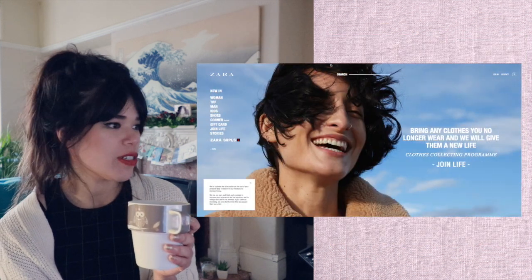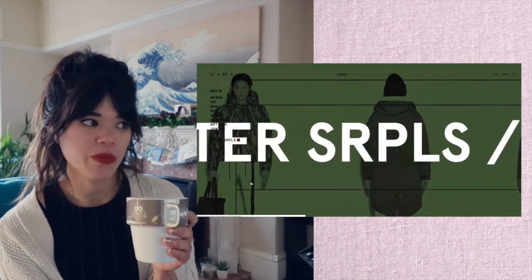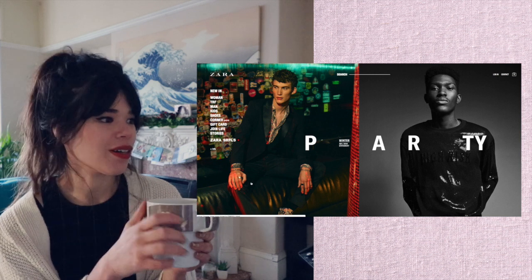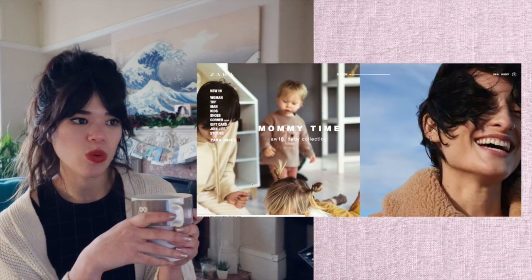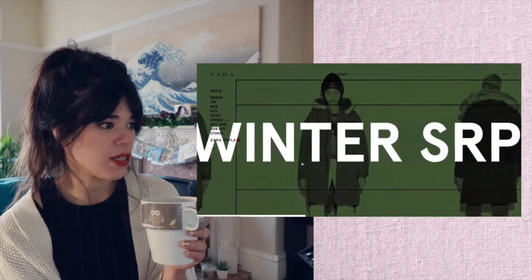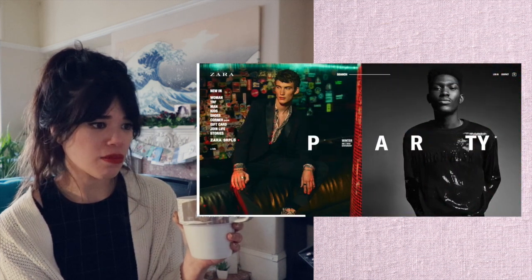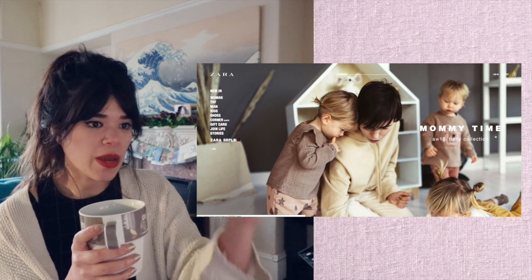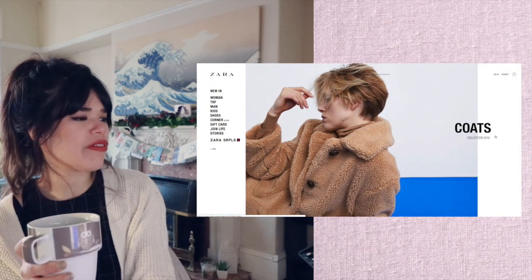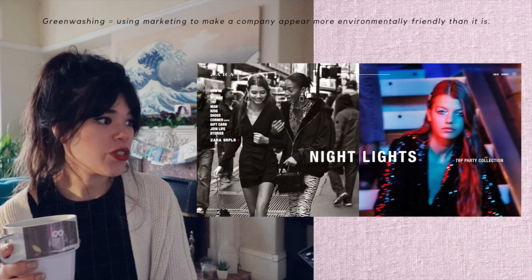Zara — my weakness back in the day. The website has a lot of things moving, which draws the eye. Again, women having fun; men being cool and alone. There's also a section: 'Bring any clothes you no longer wear and we will give them a new life.' I believe this is an example of greenwashing — companies attempting to show that they care by doing minimal work.